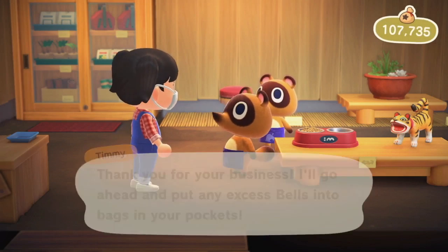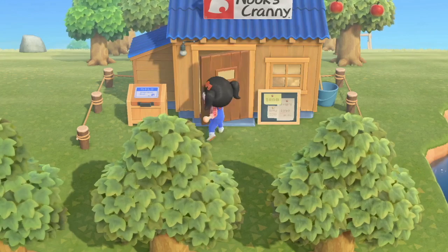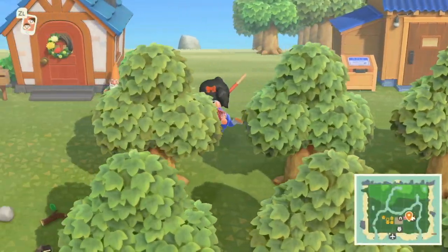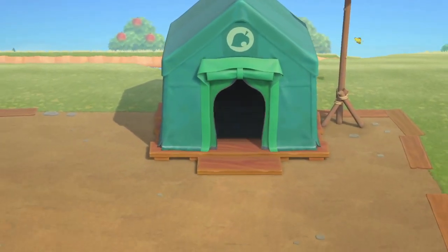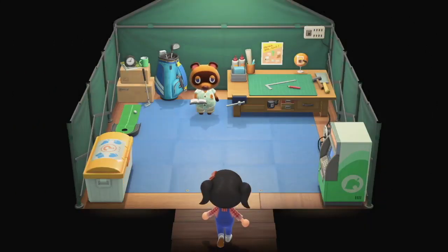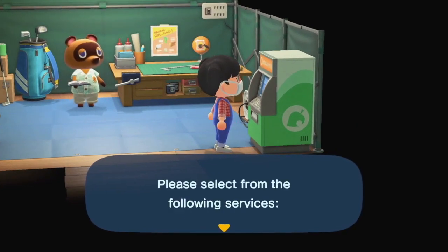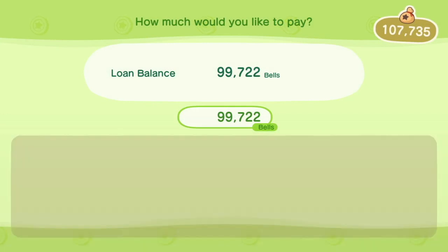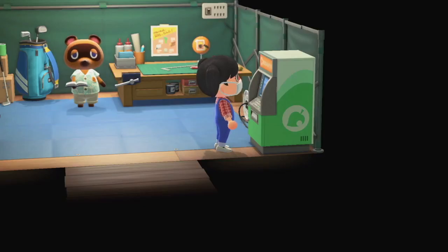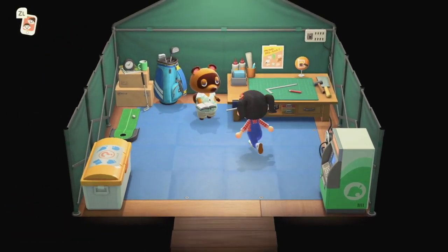Okay, so that means I actually have enough to pay off my loan, so I'm going to go do that. So at least we accomplished that today.